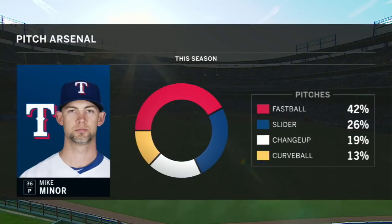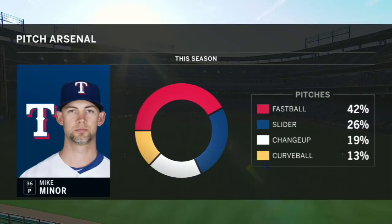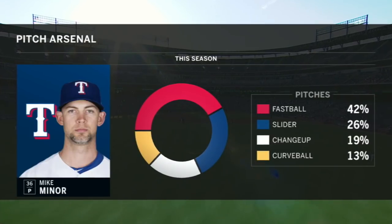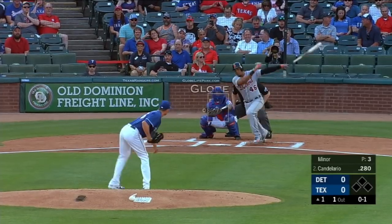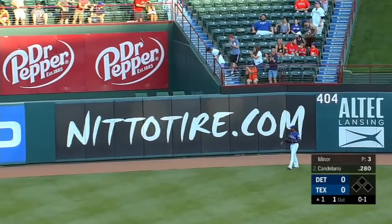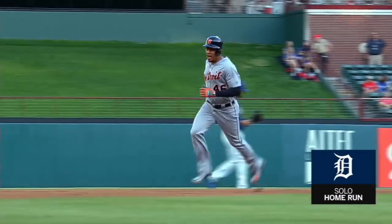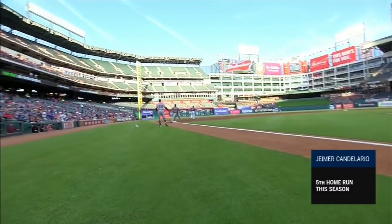He throws his fastball less than half the time, about 42%, lots of sliders at 26%, a nice changeup at almost 20%, and a curveball — the four traditional pitches. He starts Candelario off with strike one, and the next pitch is hit out towards center, a long run to Shields. He looks up and that one is in the bullpen — Candelario's fifth home run of the year. Detroit strikes first tonight, one to nothing.